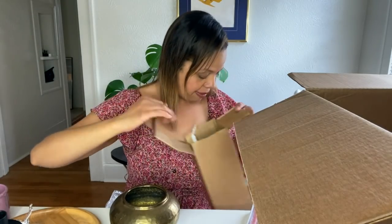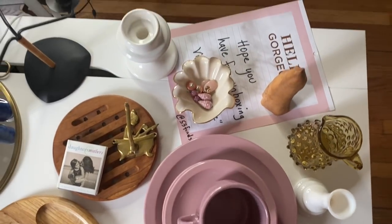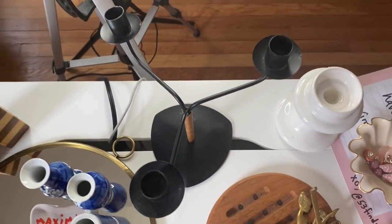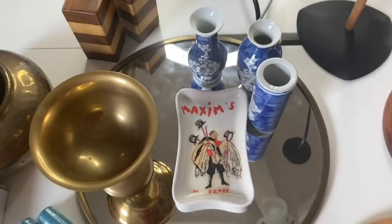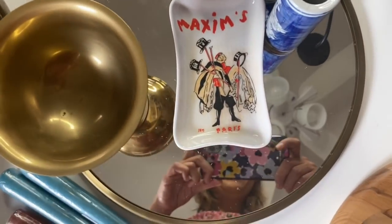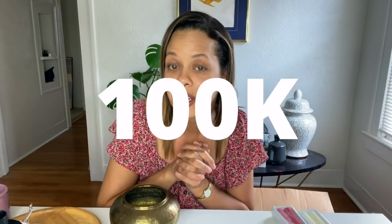That looks like everything guys. What do you think? What was your favorite? Let me know. I'm going to insert a screenshot of everything so you can take inventory and decide what you loved. Thank you so much, mom — I really appreciate it. I cannot wait to style these. I will be sending you a million texts. Thank you guys so much for joining me. Please subscribe. I'm trying to get to a hundred thousand subscribers by the end of May, my birthday. Thanks so much for watching and I'll catch you in the next one. Bye.